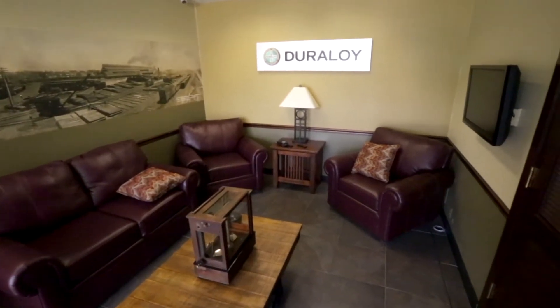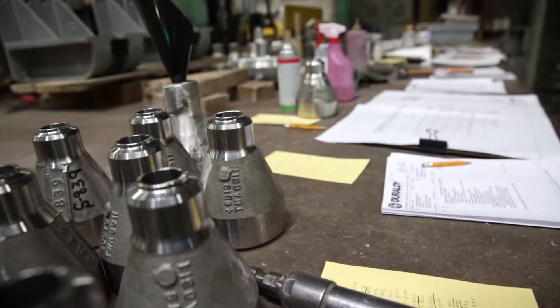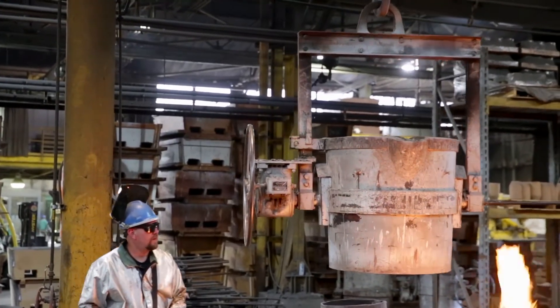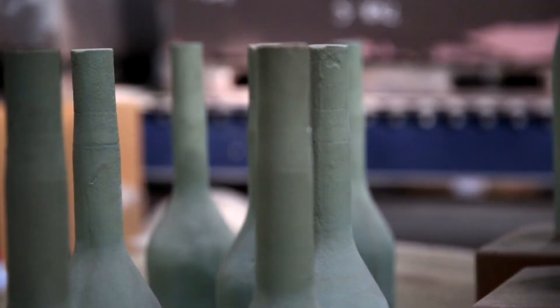One of the exciting challenges from an engineering aspect is that Duraloy services many industries. Petrochemical and steel are our two main industries; however we also deal with aerospace and heat treating companies, as well as other industries that operate high temperature type furnaces.